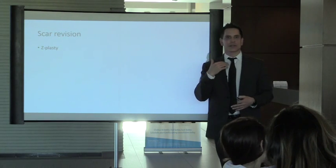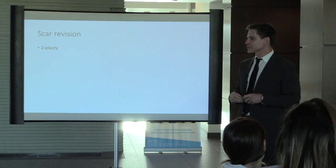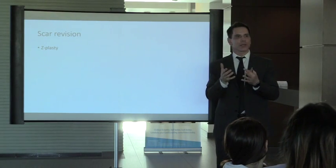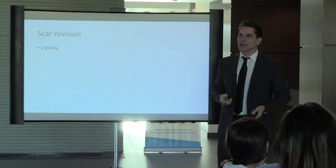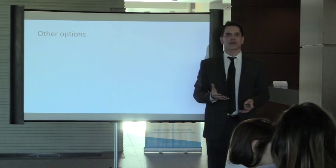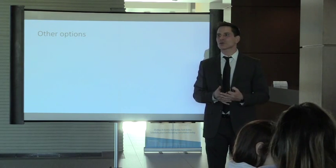If a scar is not oriented correctly and is contracting and pulling, we can do a Z-plasty — reorienting it to fall more within the skin tension lines and relieving the contraction to make the scar look better. There are also other options: interferon, transforming growth factor injections, calcium channel blockers, and bleomycin — these are in studies but are expensive and not commonly used.